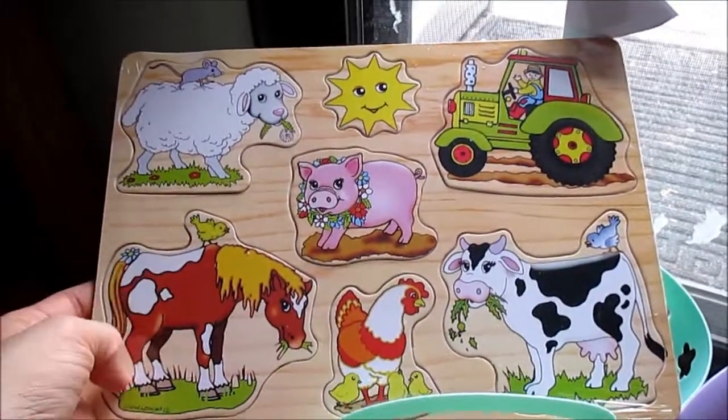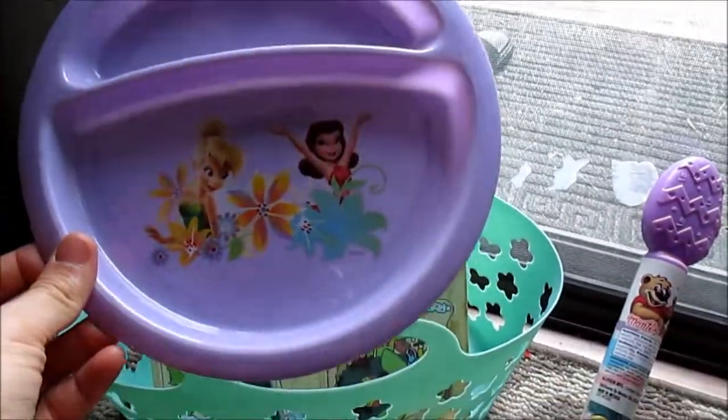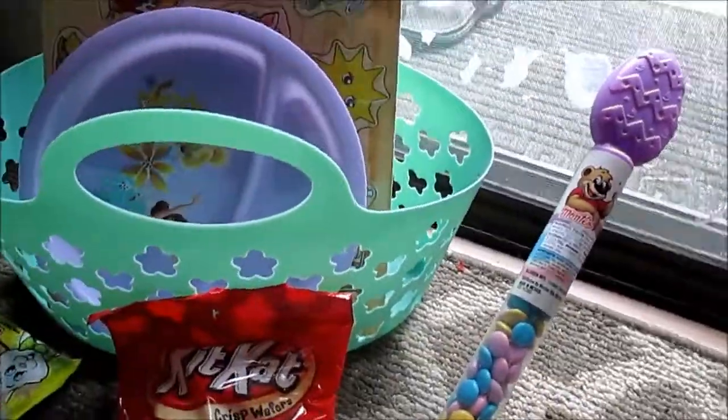Here's this puzzle, a kind of farm puzzle. And then we have this plate, which will probably end up outside because most of her toys do.